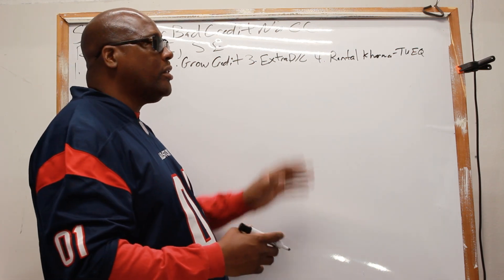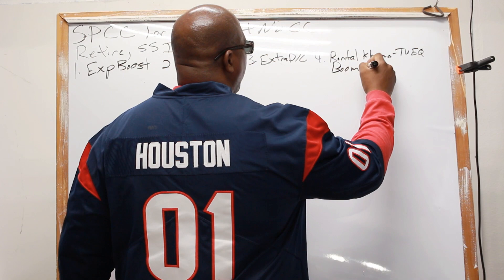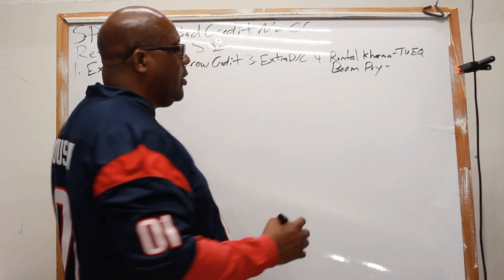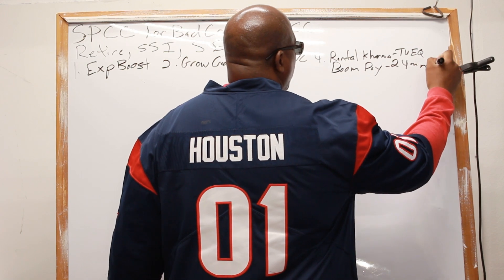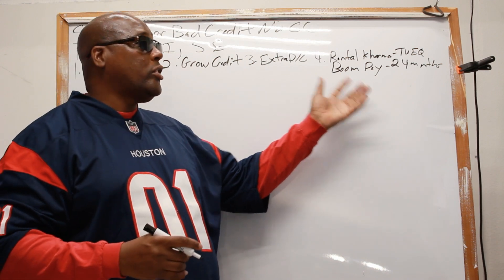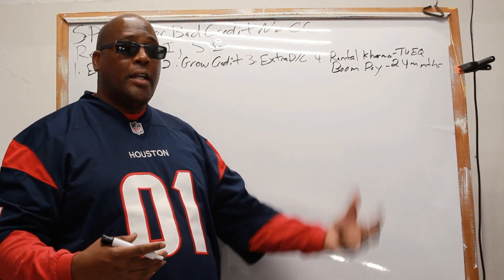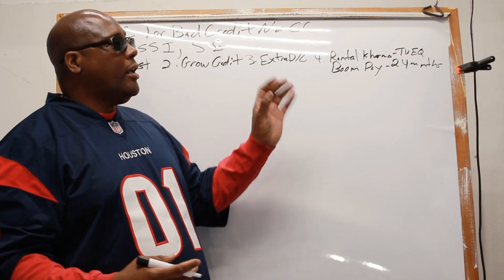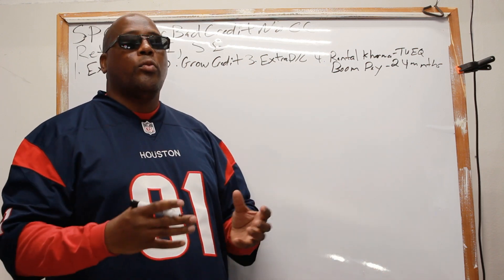Then you have Boom Pay — to my understanding they report up to 24 months of back rent. If that's not true, please correct me. There are a lot of people paying rent with cash or money order and not getting credit for those payments. Let the community know if it's actually showing up on your credit file.